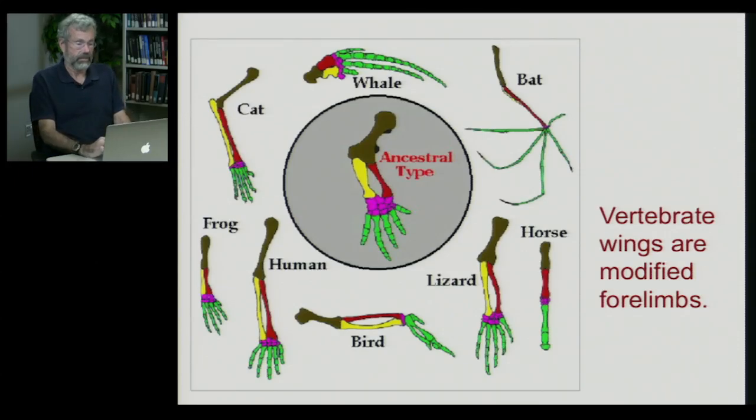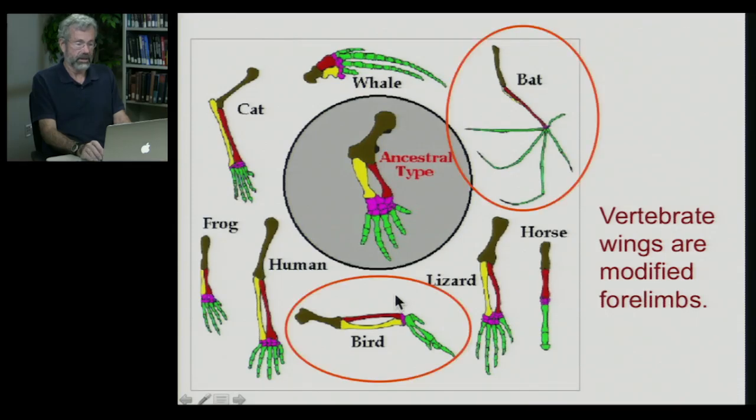If we look at flight in vertebrates, we have bats and birds that both have wings, but these are modified forelimbs. There's the foreleg of a cat, our upper arm, a frog's foreleg, a whale's flipper, and so on. The bat's arm and fingers have been modified so that it holds out a membrane for the wing. A bird's wing likewise uses the forearm, and the hand bones have become very reduced, modified, and they support feathers. So these are structures that originally were used for walking but then became used for flying.